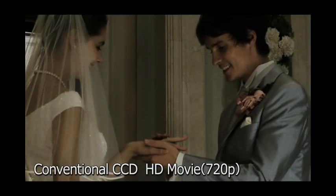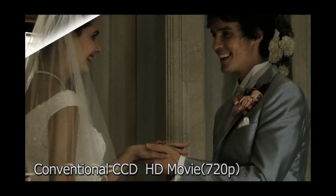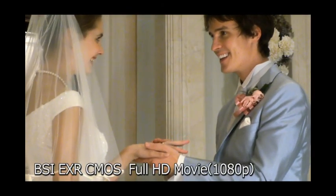Movies are captured with EXR beauty. Even in low light, shoot movies with unprecedented brightness and clarity.